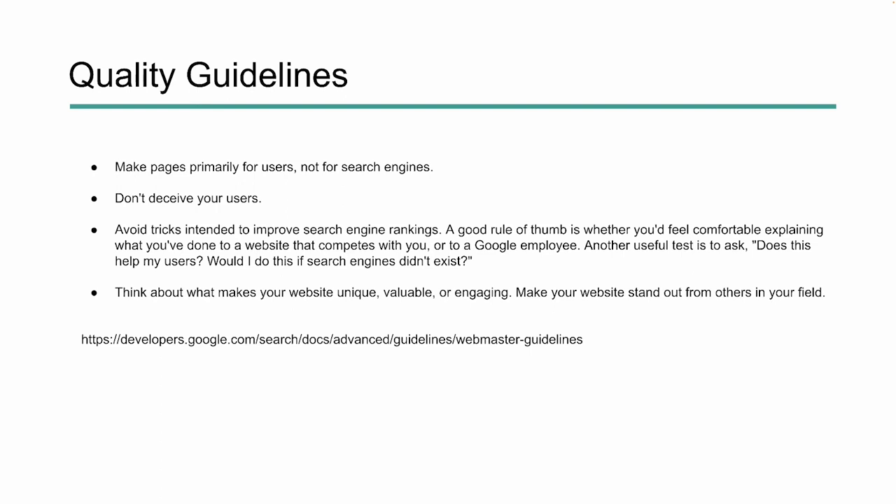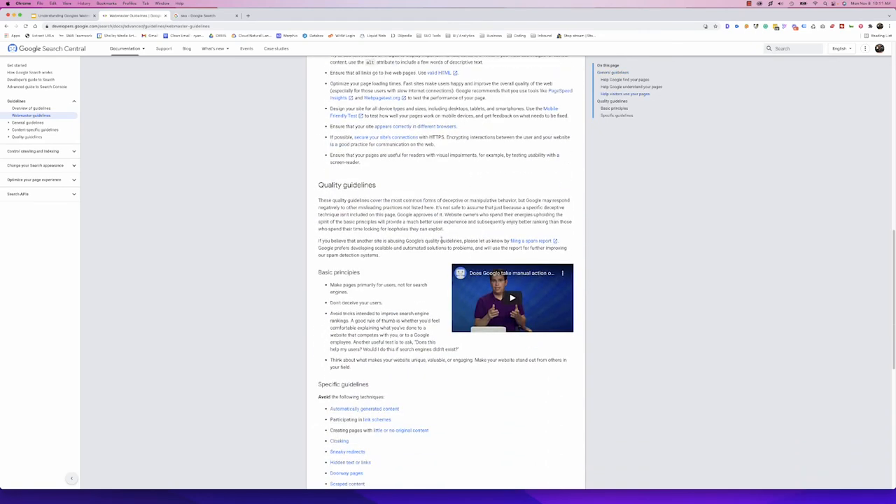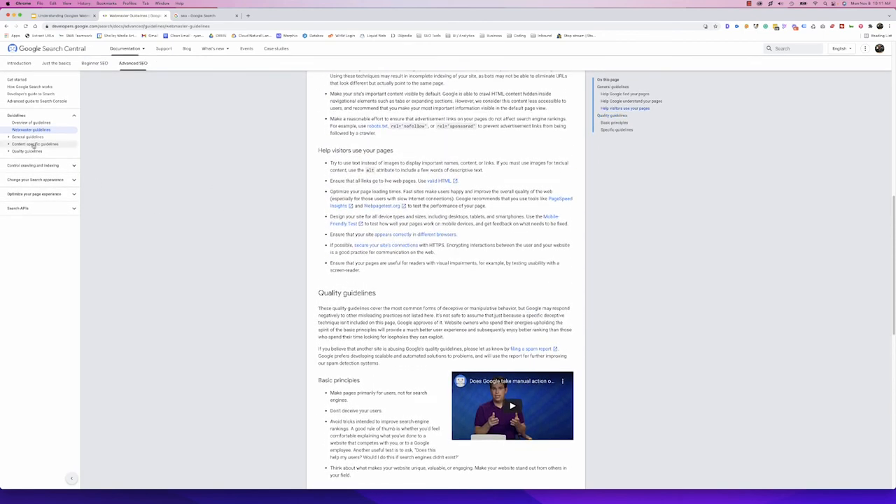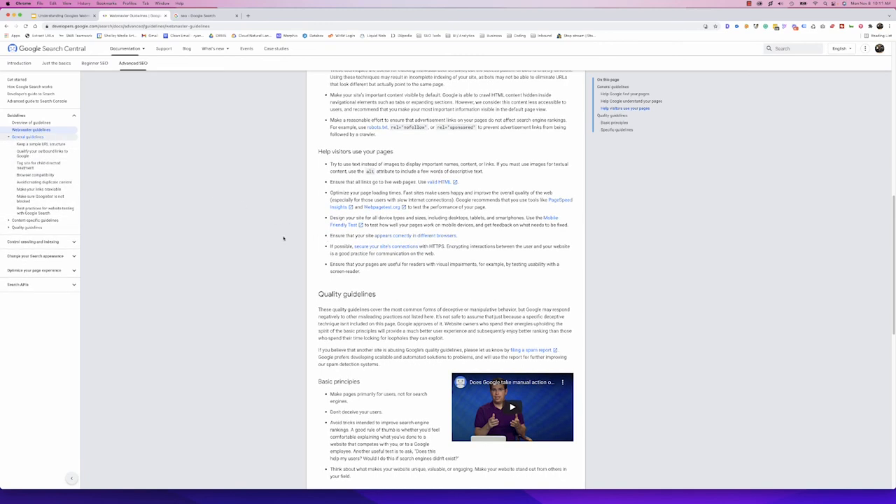The quality guidelines have a lot more information. Back at the webmaster guidelines main page, under quality guidelines there are basic principles and specific guidelines about things to avoid. There are a lot more things to avoid than good practices. Good practices include making sure your site's not hacked and not using user-generated spam. The rest is about not doing things that are really bad and could get you manual penalties. Following these guidelines and spending time to understand them will make sure your site is optimized, easier for search engines to crawl, and give you a higher chance of earning those coveted high-level ranked positions.